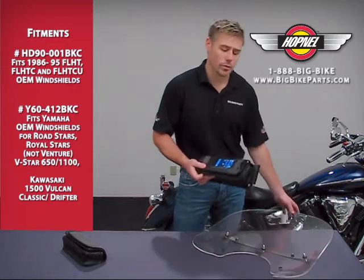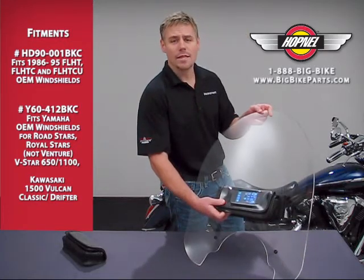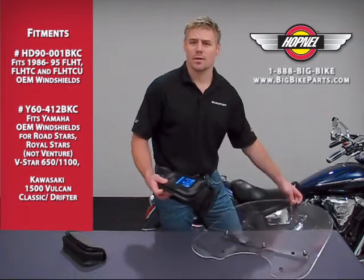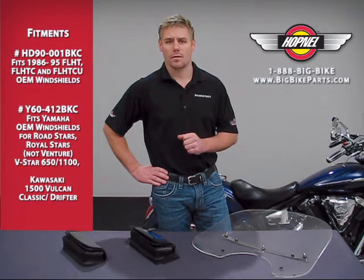This item mounts to windshields utilizing the existing hardware on your bike. And again, for fitment details, follow the part numbers that are listed on the screen and go to www.bigbikeparts.com.